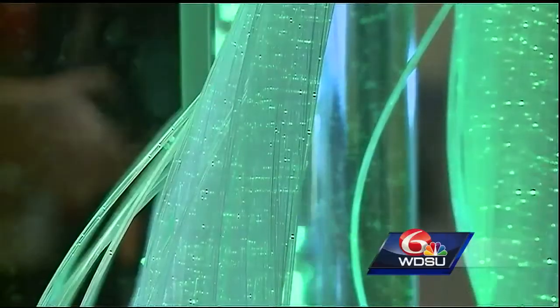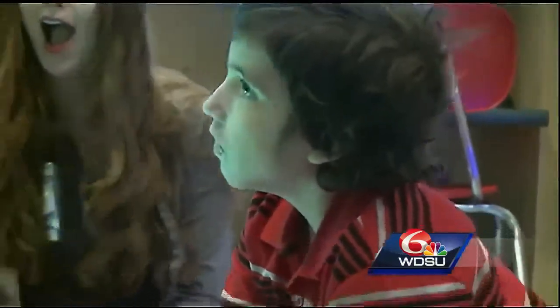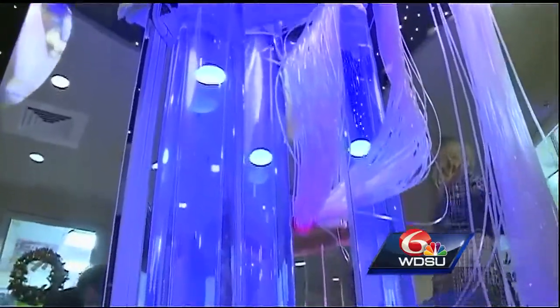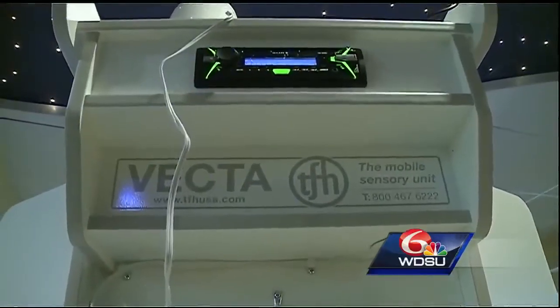But there's a new tool to help patients like Camden reduce that stress and provide a distraction. Meet Vinny — a Vecta mobile sensory station that's a first for Ochsner Hospital for Children and the region.